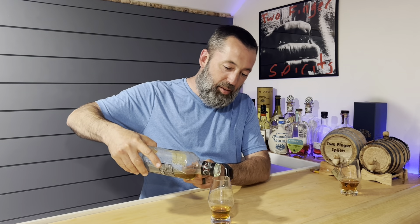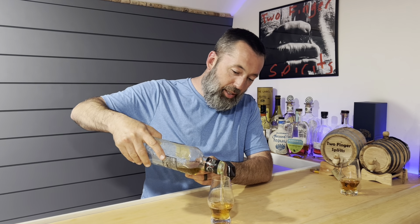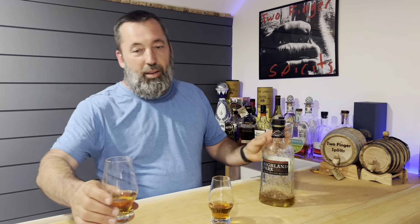So today he brought us the Highland Park Cask Strength. This thing comes in at a whopping 127.8 — I want to get it right, I like to be right. And it's 100% malted barley. It's from Scotland.